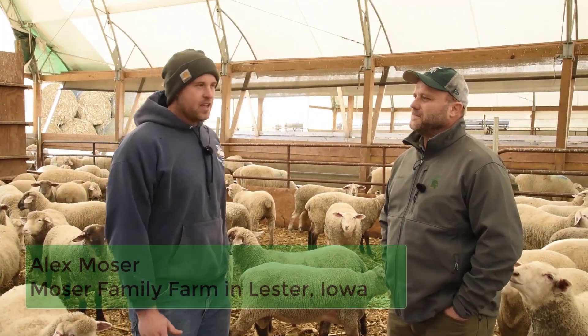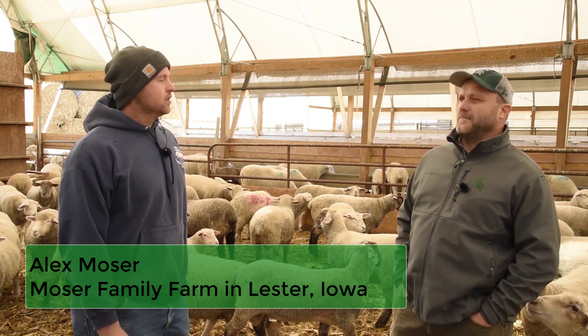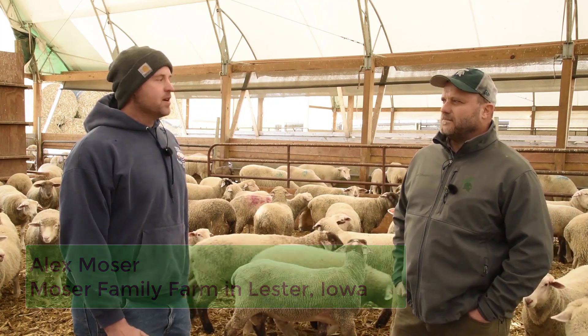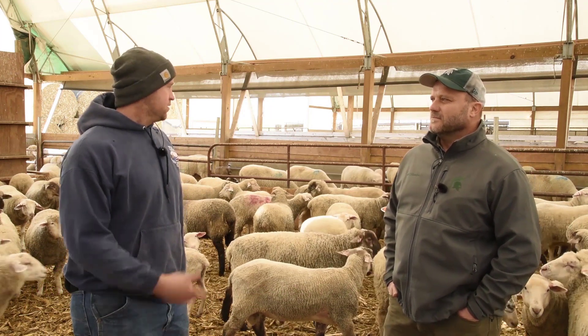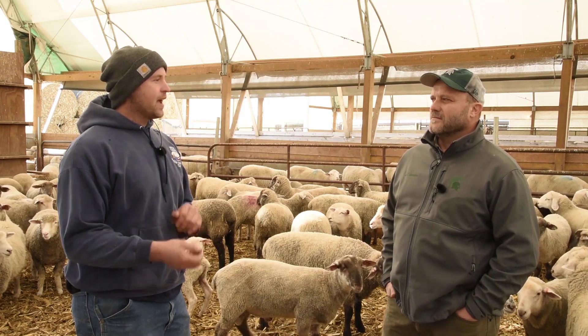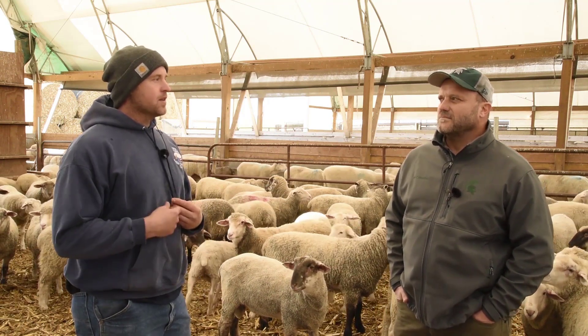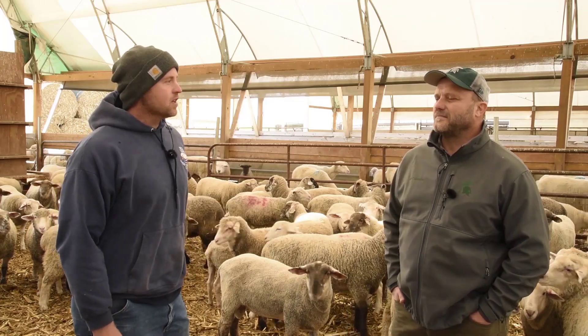For sale, for probably nine months out of the year, we can sell a load of lambs about every two weeks. Then for probably three months out of the year there'll be a gap until our fall lambs are ready, but from then on it'll be pretty steady the rest of the year.